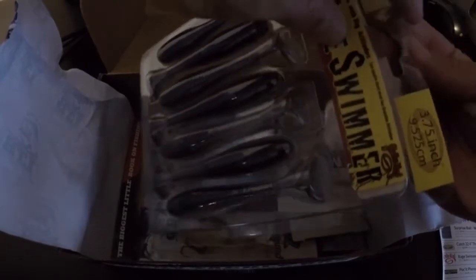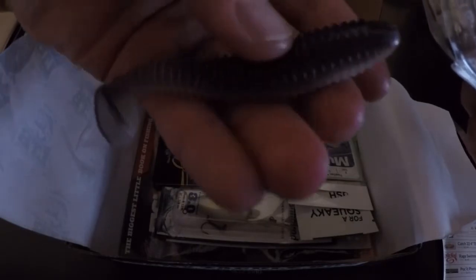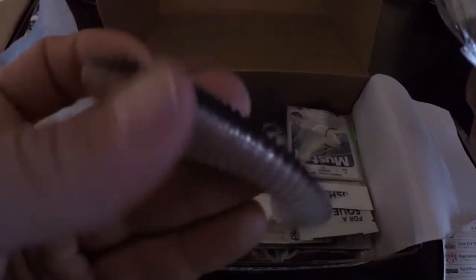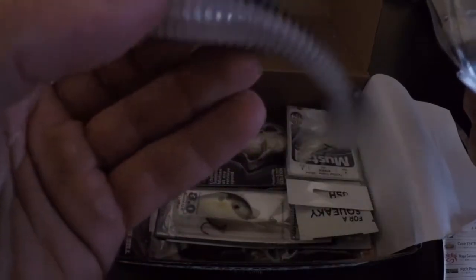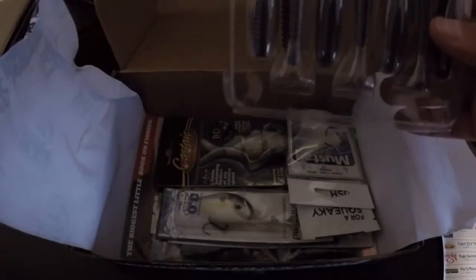You can always use some swim baits, so let's pull one of these guys out. Looks almost like a Kite Tech. Of course it's got some scent to it — not a bad bait. The Rage Swimmer by Strike King is 3.75 inch and retails for $5.49.